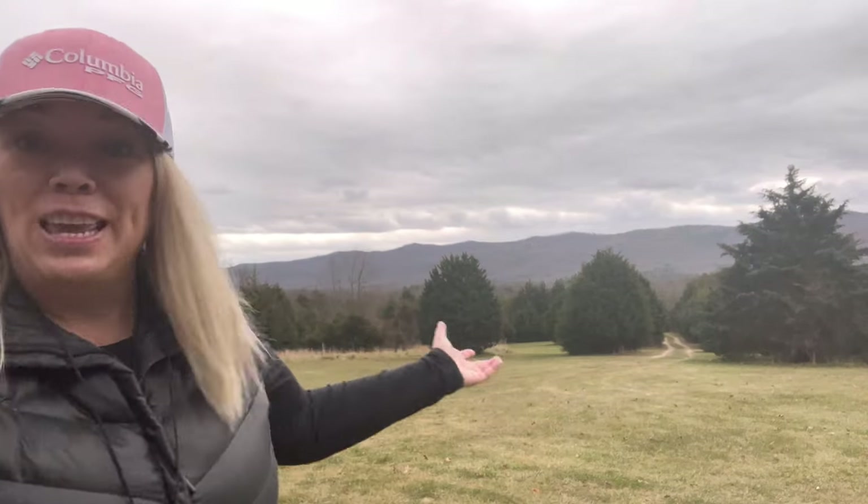Hey there everybody, I am RVA Hiker Girl, and today I wanted to do a video on all things solo car camping and how I stay safe while I'm out here all by myself. Today for this trip I am out in the beautiful Blue Ridge Mountains, part of the Appalachian Mountain Range in southwest Virginia. I'm going to go over how I set up my car and the things I bring with me to stay safe. Let's turn this camera around and take a look at my setup.